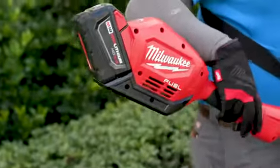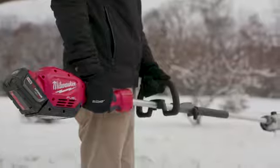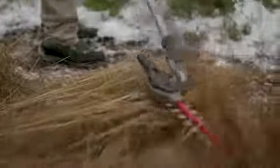The attachments that go on the powerhead make it a real versatile product. It's a lot quicker, it's a lot more efficient, and reduces cost on equipment overall. When you're on a job site and you have one powerhead and multiple attachments to go in it, the efficiency level just goes through the roof.